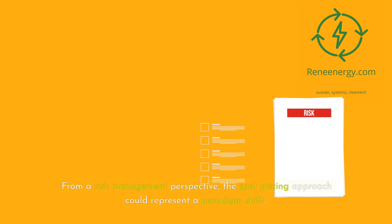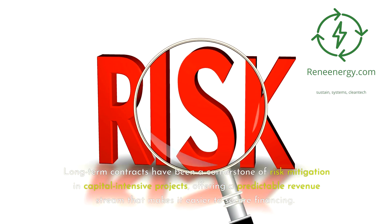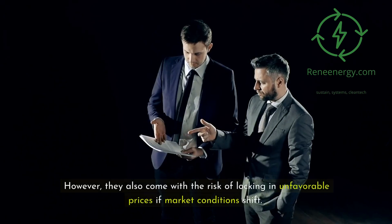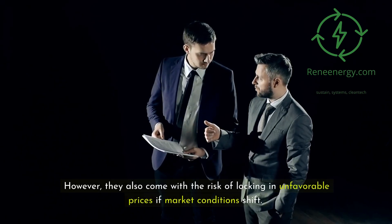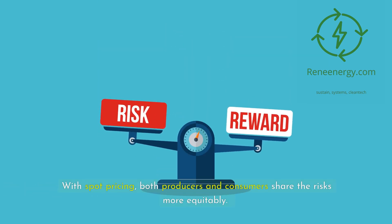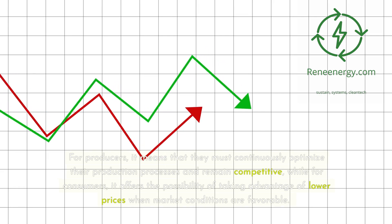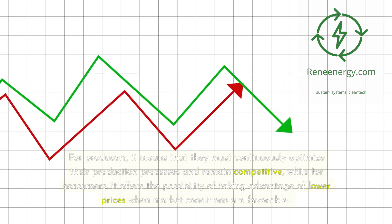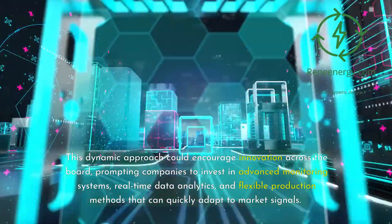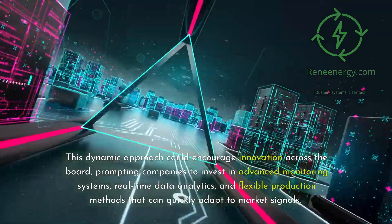From a risk management perspective, the spot pricing approach could represent a paradigm shift. Long-term contracts have been a cornerstone of risk mitigation in capital-intensive projects, offering a predictable revenue stream that makes it easier to secure financing. However, they also come with the risk of locking in unfavorable prices if market conditions shift. With spot pricing, both producers and consumers share the risks more equitably. For producers, it means they must continuously optimize their production processes and remain competitive, while for consumers it offers the possibility of taking advantage of lower prices when market conditions are favorable. This dynamic approach could encourage innovation, prompting companies to invest in advanced monitoring systems, real-time data analytics, and flexible production methods that can quickly adapt to market signals.